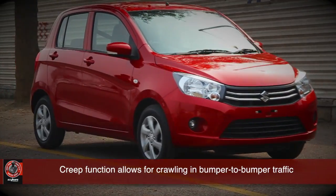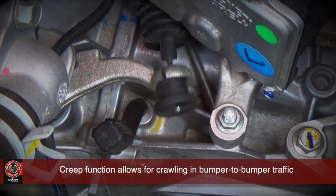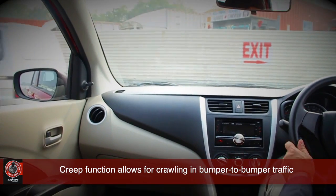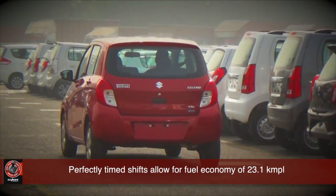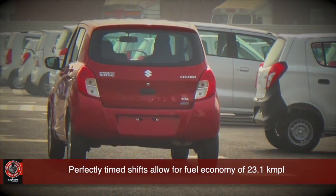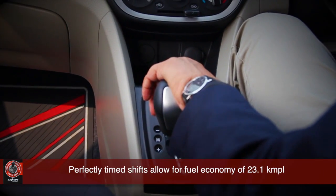So what's the advantage of this kind of transmission? For one, it behaves purely like a manual transmission — there is a clutch, but without the clutch pedal action, making it easy to drive. Two, there's no risk of stalling the car as it has a creep function, which is great for bumper-to-bumper traffic. And three, Maruti offers a fuel efficiency of 23.1 kilometers per liter — that's entirely possible because there are no transmission losses due to slippage like a regular torque converter automatic.